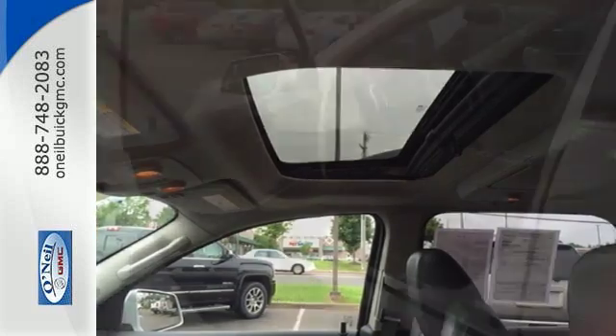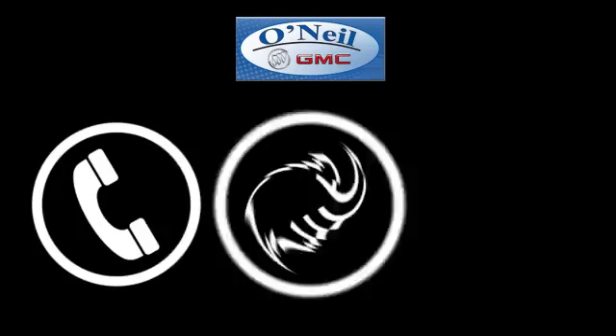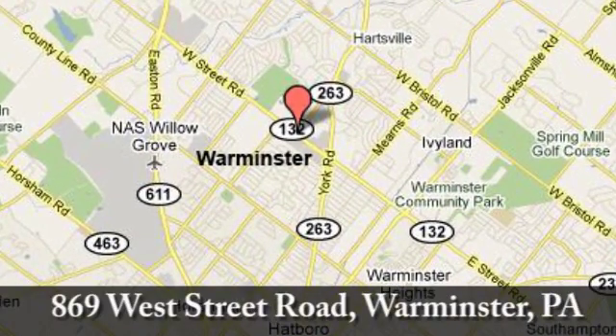Get behind the wheel of this Acadia when you take it for a test drive today. Call, click, or stop in today. We're conveniently located at 869 West Street Road in Warminster, PA, just minutes off the Pennsylvania Turnpike.